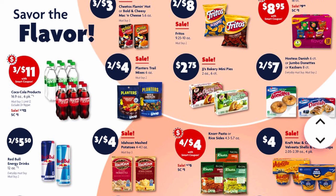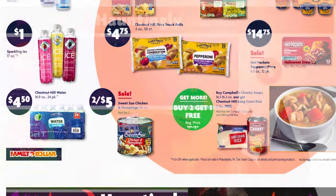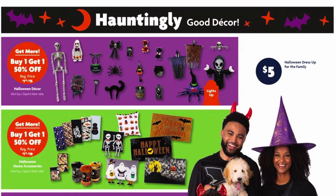Our mac and cheese instant four-packs and our Velveeta instant four-packs are on sale for $4. Our Hot Pockets pepperoni pizza 12-count is on sale for $14.75. Sweet Sue chicken and dumplings are on sale two for $5. We've got a promo on Campbell's Chunky soups — whenever we buy two, we are going to get a free bag of two-pound Chestnut Hill long grain rice.